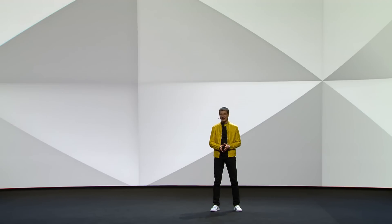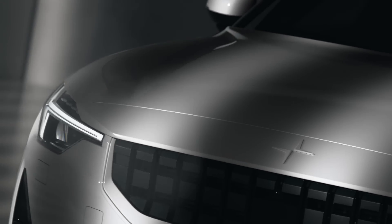Welcome to the launch of Polestar 2. This is where we are building the new electric car brand Polestar. Polestar 2 is not just an electric car.